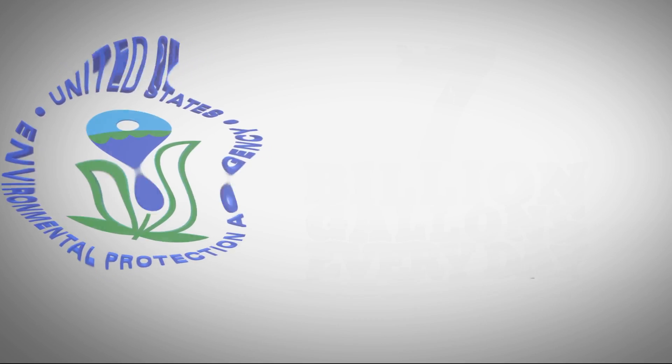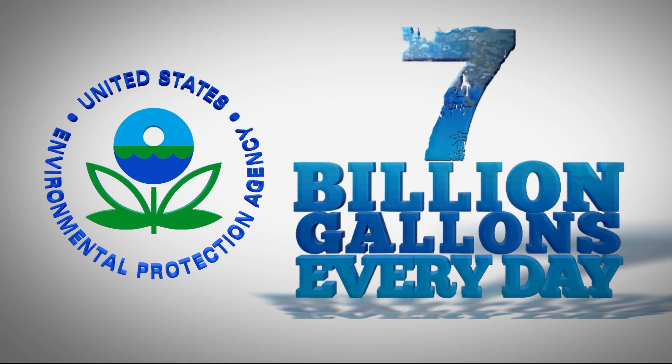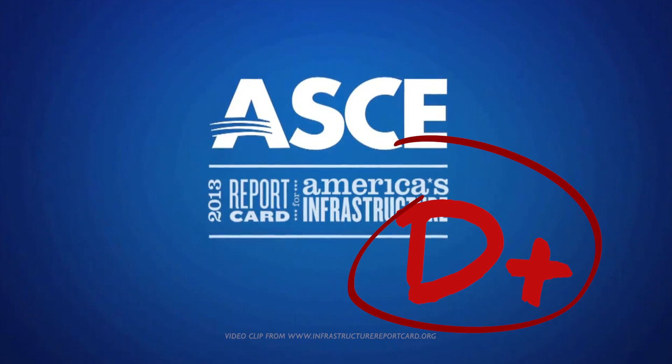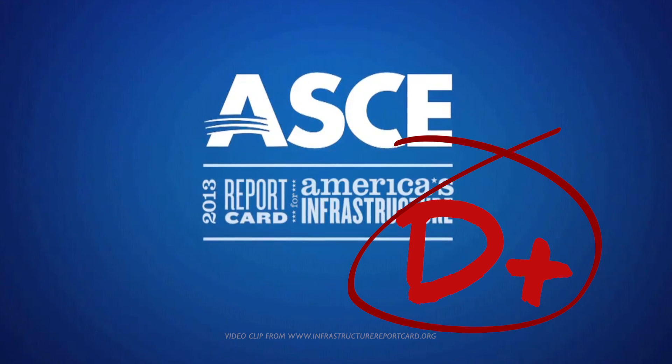According to the U.S. Environmental Protection Agency, water main leaks are responsible for losing approximately seven billion gallons of drinking water every day in the U.S. This volume of lost water, also known as non-revenue water, may come as no surprise considering U.S. infrastructure received a D-plus in the American Society of Civil Engineers 2013 Infrastructure Report Card.